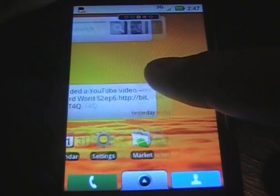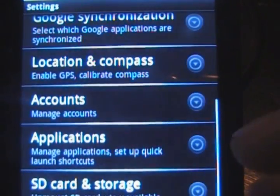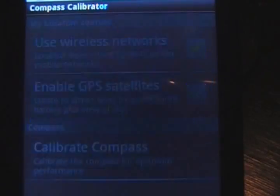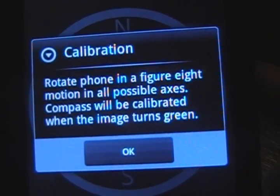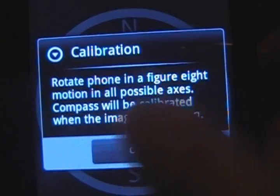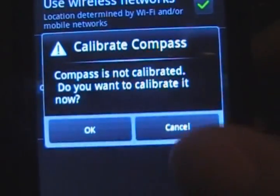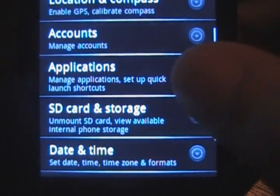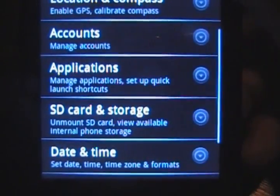Let's take a look at settings before I call this a night. Location and Compass — the compass thing has a weird thing it tells you to do. It says rotate the phone in a figure-eight motion. I don't know what that means and I don't think anyone does. I don't think it works yet, so until someone explains that, I will not be calibrating my compass. This isn't apps-to-SD yet because it doesn't read the card.